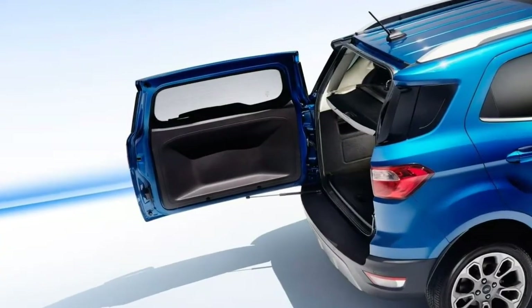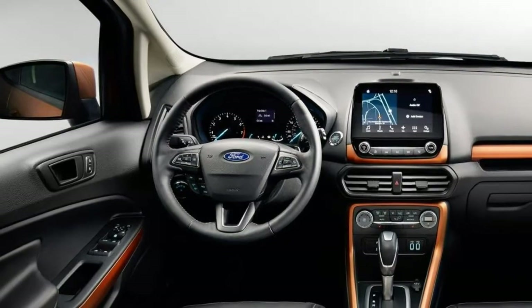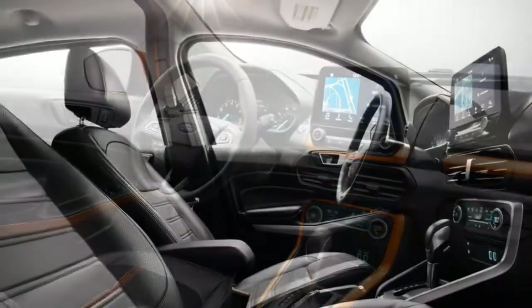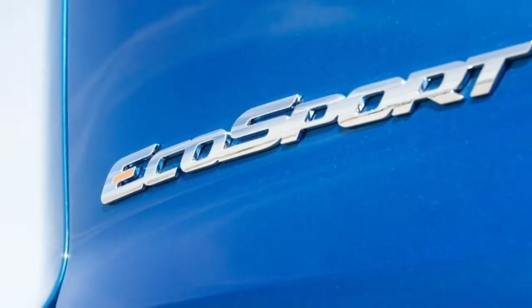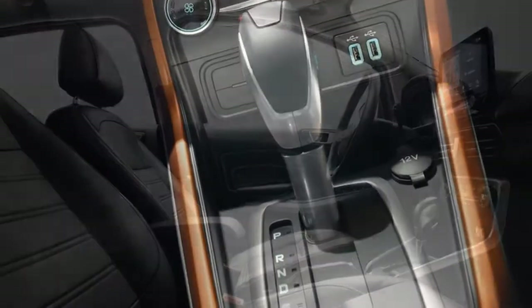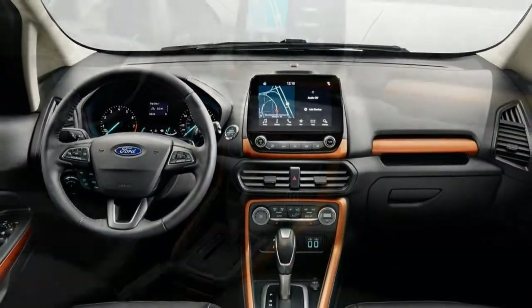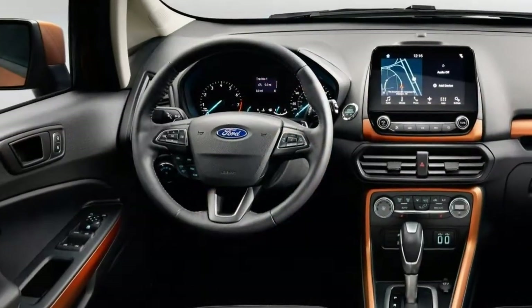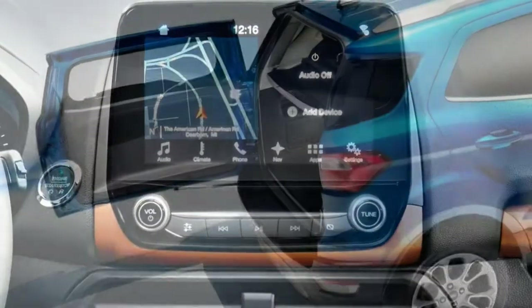2018 Ford EcoSport Review. The EcoSport small crossover is the newest addition to Ford's SUV lineup. Get ready for another crossover SUV in Ford's lineup. Eyeing the burgeoning success of subcompacts such as the Chevrolet Trax and the Honda HR-V, Ford has dipped into its global cache to bring you the 2018 EcoSport. Already on sale in other countries, the EcoSport is indeed a small utility vehicle — it's nearly a foot shorter than the Escape.